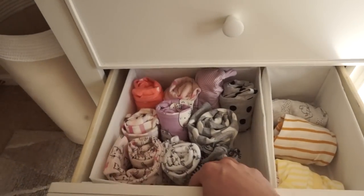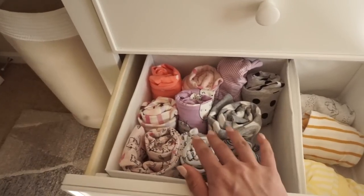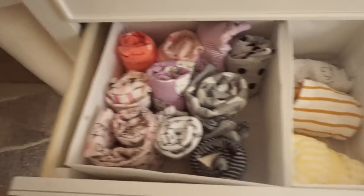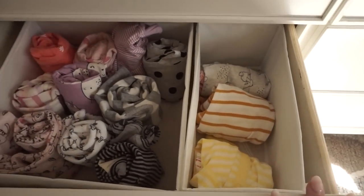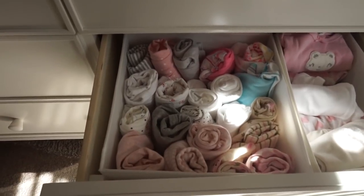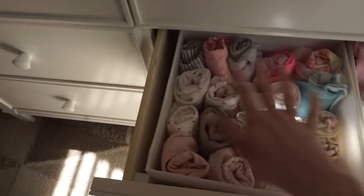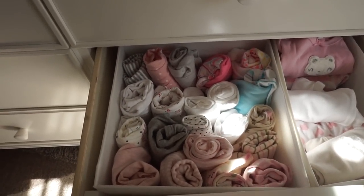Coming down to the second row of drawers — here are a bunch of her sleepers. These are all newborn or zero to three month long sleeve sleepers, and I kind of have them rolled so they're easy to grab and easy to see what you want. And then these are like either short sleeve long pants, something like that. And then on this side we have really simple onesies — all of her newborn and zero to three month onesies are all rolled up in here. They're so cute and tiny, but I think this just makes it really easy to see what you're grabbing for without messing up piles.